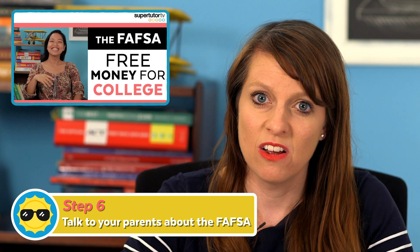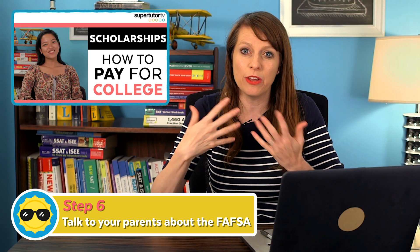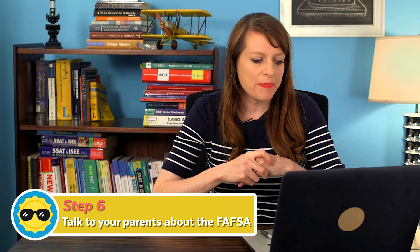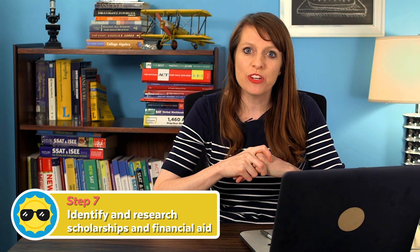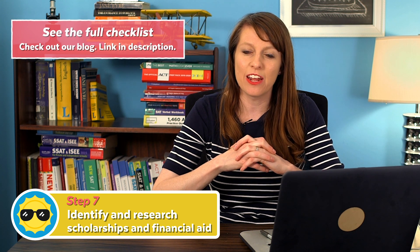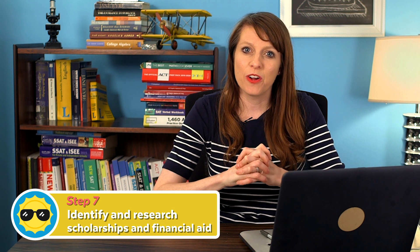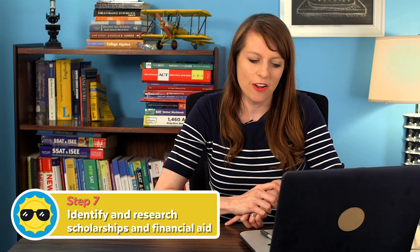We have a whole series on financial aid called Free Money for College — go check out those videos. We'll walk you through all the elements that go into finding scholarships. In addition to the FAFSA, which everyone has to fill out for need-based financial aid, you'll also want to look up what scholarships are available to you and how much you could realistically add to your college funding pool.